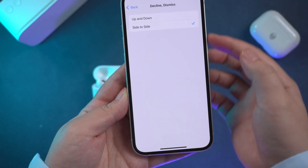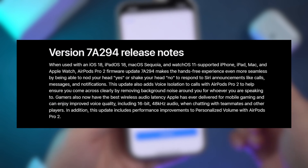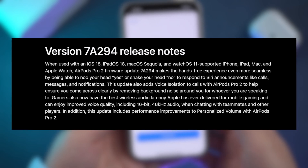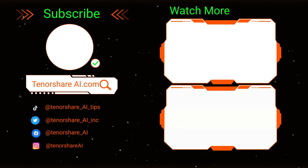It's really handy. This update also adds voice isolation and the best wireless audio latency for gamers. Go ahead and try it out. That's all for today's video — don't forget to like and subscribe if you find this useful. See you next time.